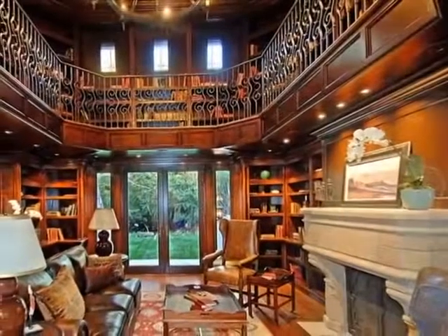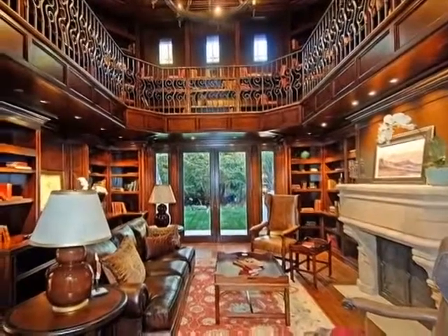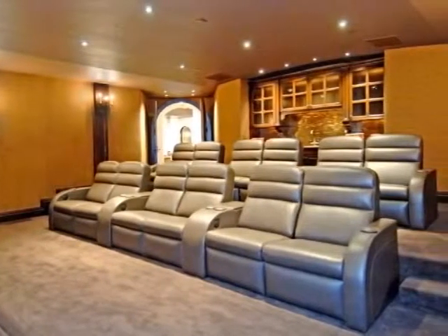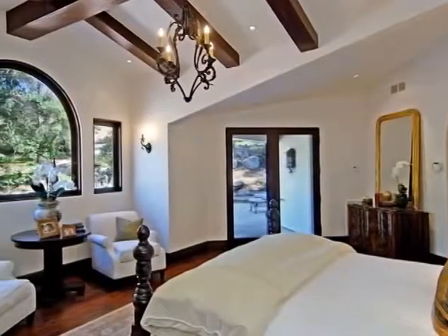The two-level library offers an abundance of alder shelving, an Italian limestone fireplace, and a connecting double helix walnut staircase that ascends to the upper floor. Indulge in a movie in the 12-seat movie theater, complete with a custom bar and leather motion seating.